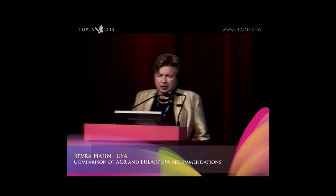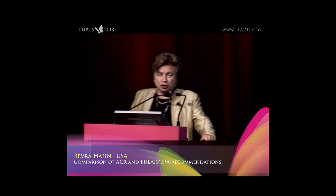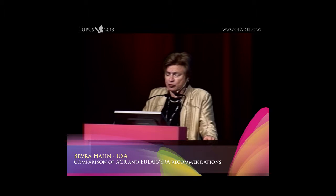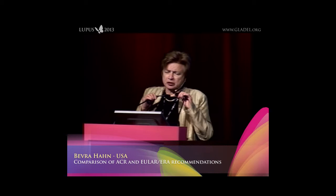Thank you very much for coming to this talk, and I want to thank the organizers for inviting me. I was assigned this topic to compare the guidelines that came out in the past year from the American College of Rheumatology, which came out in June of 2012, to the European League Against Rheumatism guidelines done jointly with the European Renal Association and European Dialysis and Transplant Association — which I think is a real advantage — with first author Bertzius and colleagues in the Annals of Rheumatic Disease in November of 2012.